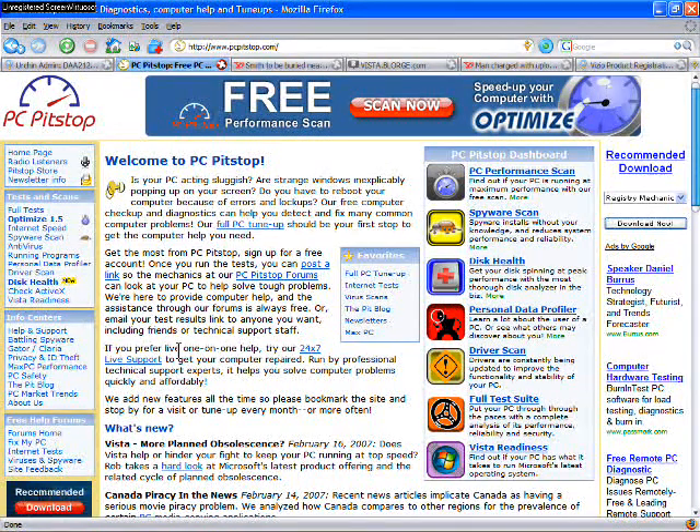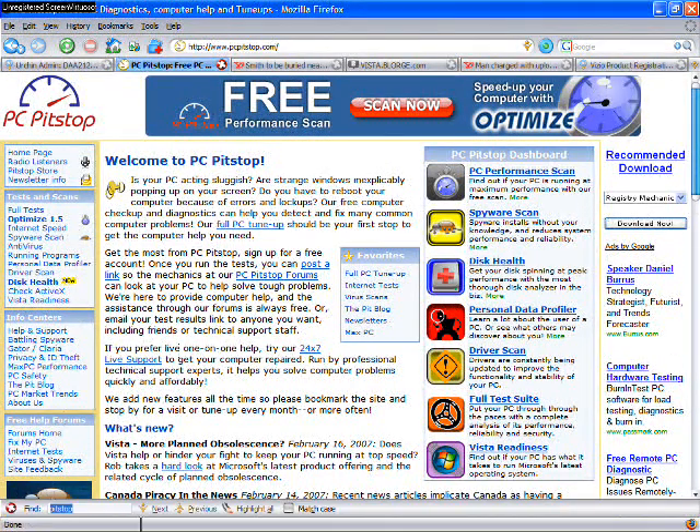Firefox pops a very intuitive search bar on the bottom of the screen, making searching quick and easy.